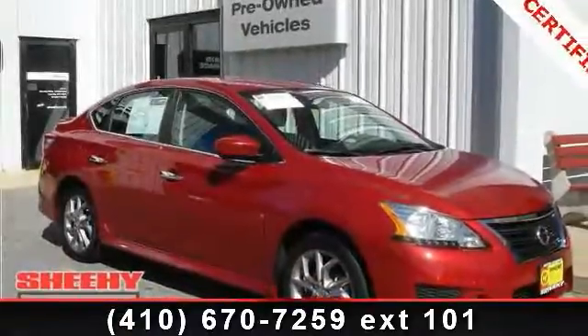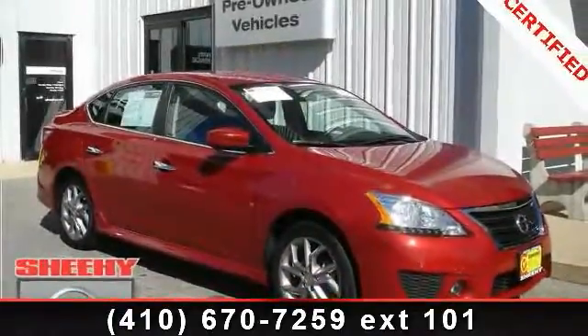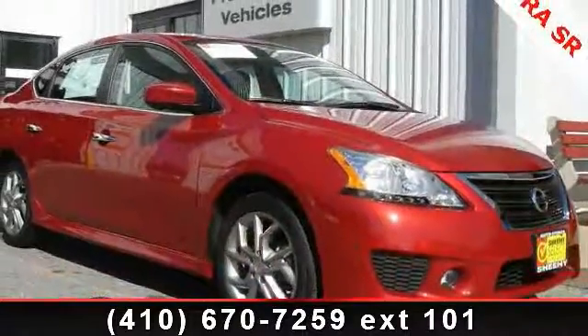Presenting the 2013 Nissan Sentra. If you are looking for an automobile with great features, look no further.